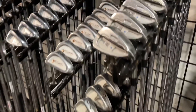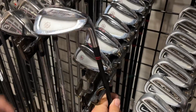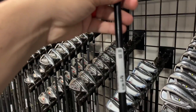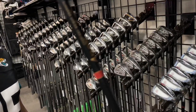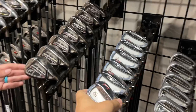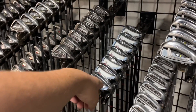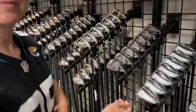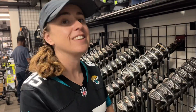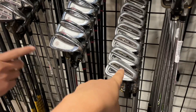Got some Ping S58 for 229. Oh nice, we got some Apex Edges — you could build a combo set with the Apex blades. 99 is actually a really good deal. These are regular flex. The Ben Hogan Apex Edge — if you're just starting out and you want something that looks good and is super forgiving, those are the ones to go for. They also feel really good — forgiving, good looking, and feel great.